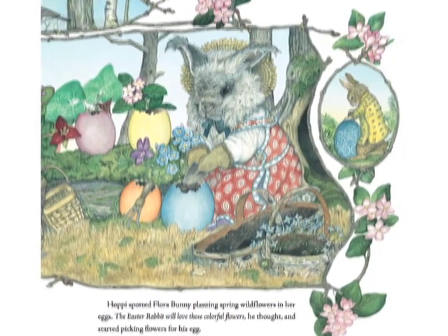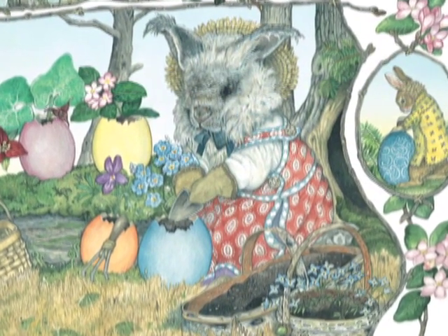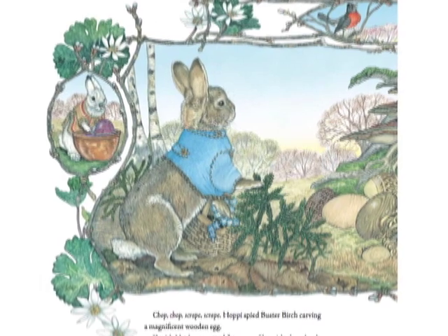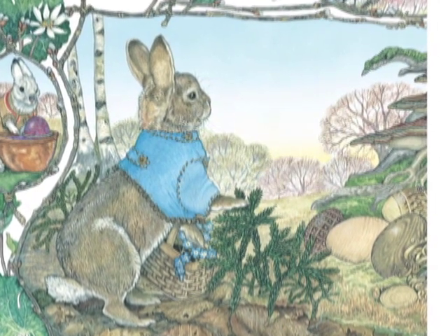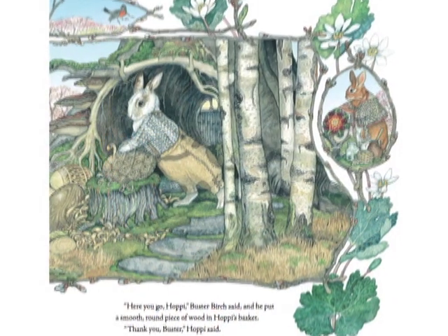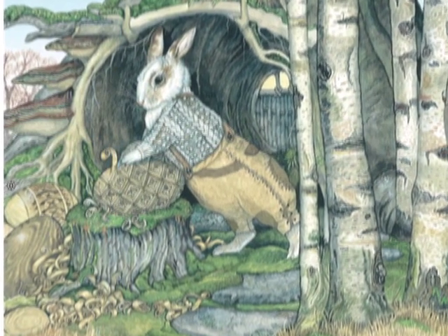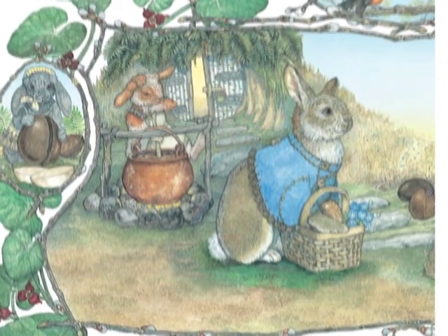Hoppy spotted Flora Bunny planting spring wildflowers in her egg. The Easter bunny will love those colorful flowers, he thought, and started picking flowers for his egg. Here's a basket for your flowers, Hoppy, Flora said. Hoppy spied Buster Birch carving a magnificent wooden egg. I wish I had some wood for my egg, he wished out loud. Here you go, Hoppy, Buster Birch said, and he put a smooth round piece of wood in Hoppy's basket. Thank you, Buster, Hoppy said.